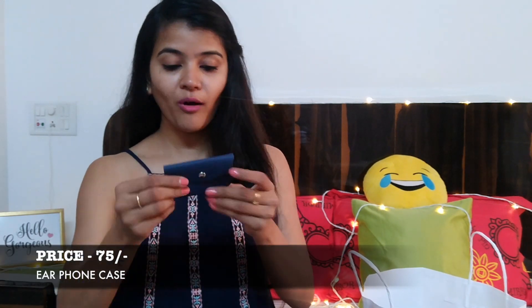This is also a travel essential — a small earphone case in blue color. I originally wanted orange but got a different shade. It's a really cute little pouch for your earphones that you can just toss into your bag and not worry about tangling. It's just ₹75!